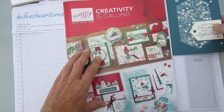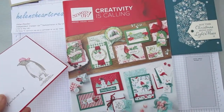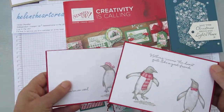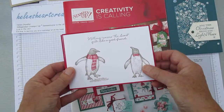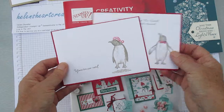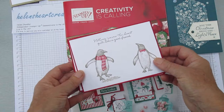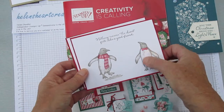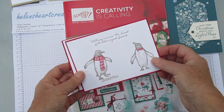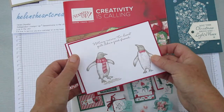My absolute favourite stamp set in the catalogue is Playful Penguins. Don't you just love a penguin? They are at once majestic and so cheeky. This guy here is so arrogant and yet cheeky in his arrogance — he obviously had to have the bow tie.